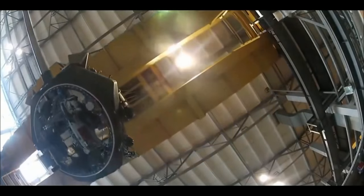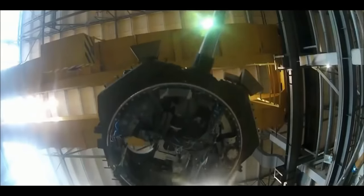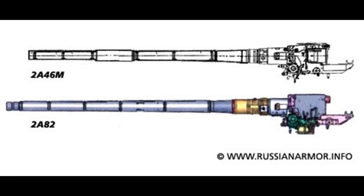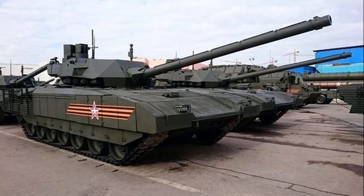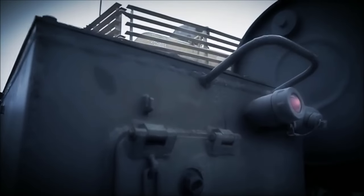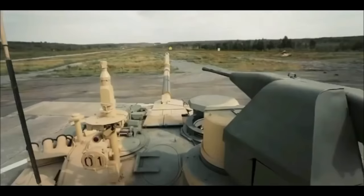I heard rumors before that Uralvagonzavod, the Russian tank bureau and manufacturer, was planning on putting the 2A82 gun — which is the T-14 Armata's main cannon — on the T-90. But I just kept a mental note of it and regarded it as rumors due to Russia claiming to put most of its priorities into the Armata project. But it turns out that the T-90MS Proryv-3 on display at Army 2016 has the upgraded cannon, replacing the modernized 2A46M5 gun with the 2A82 gun.